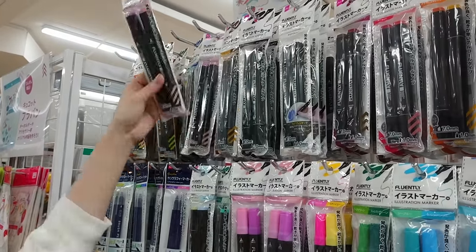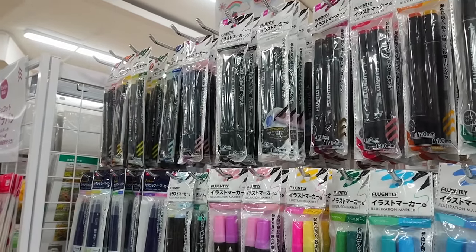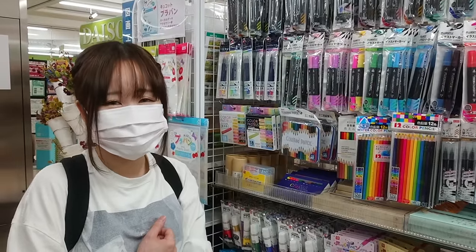Blue, pink, brown, gray. I really can't wait to try these out.